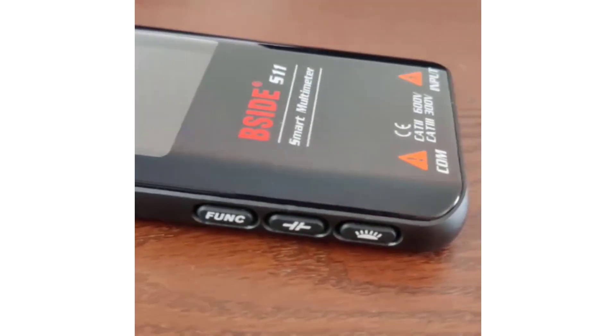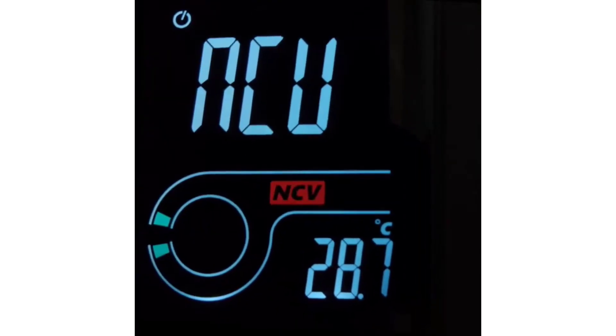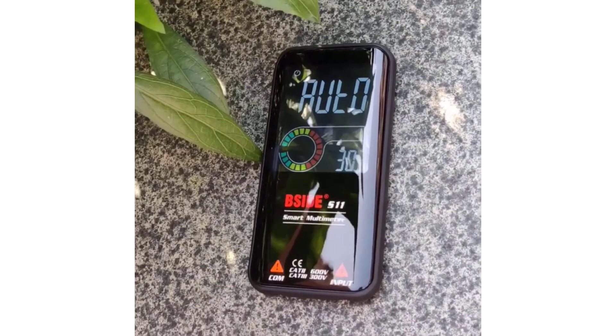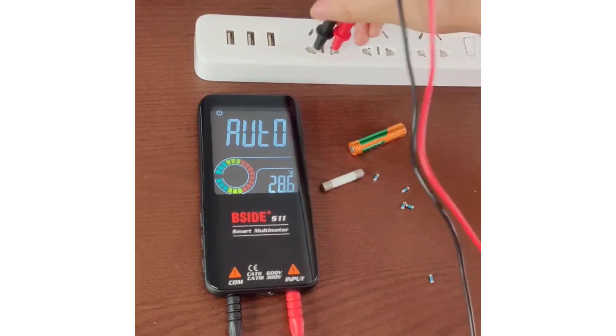Hey guys, welcome to USA Market 24. In today's fast-paced, technology-driven world, traditional tools are continuously evolving to meet the demands of modern users. One such tool that has seen significant advancements is the multimeter.